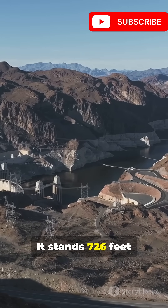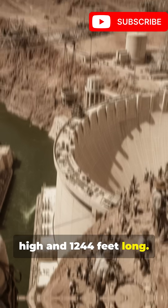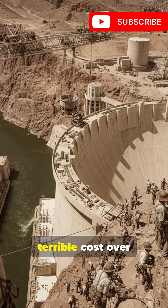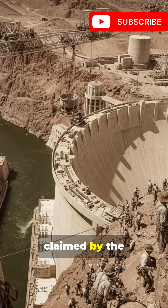It stands 726 feet high and 1,244 feet long. They built a concrete titan in just five years, but it came at a terrible cost — over 100 lives were claimed by the dangerous work.